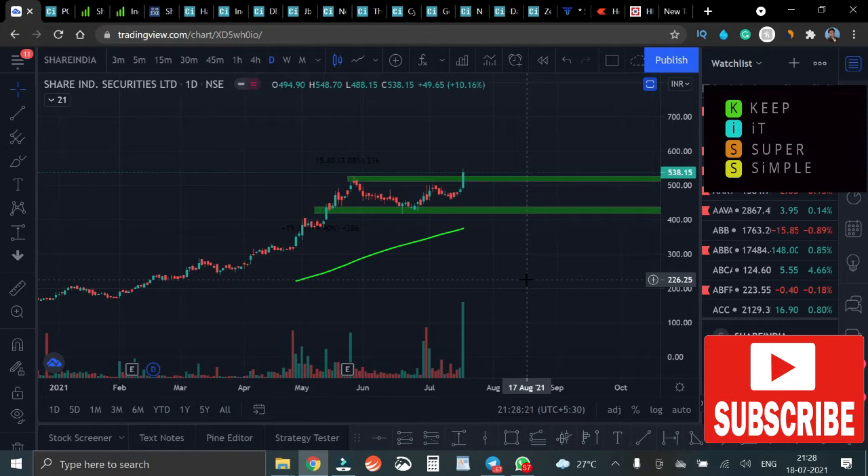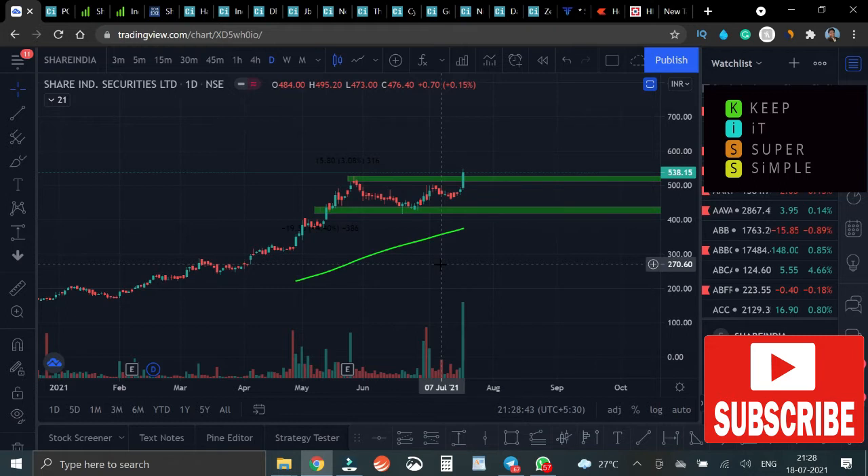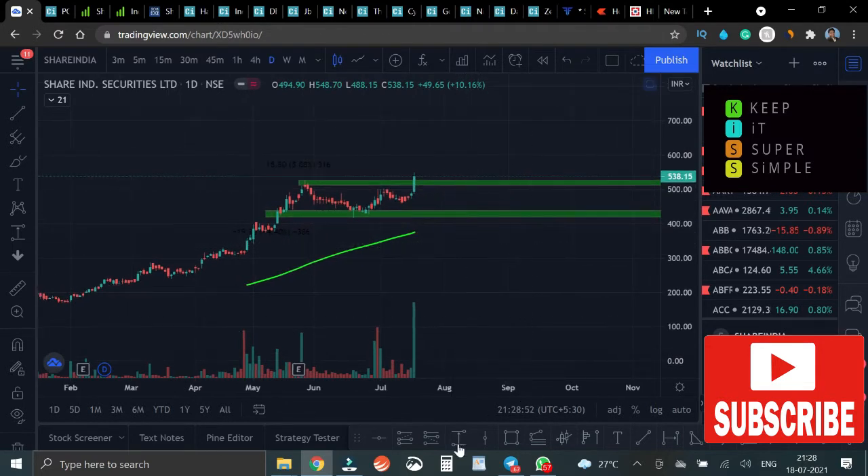Hi guys, we'll be discussing Share India Securities Limited. This is the daily chart of Share India Securities Limited, and it has recently given a breakout over here. If we draw our 1-to-1 and 1-to-2 from here...